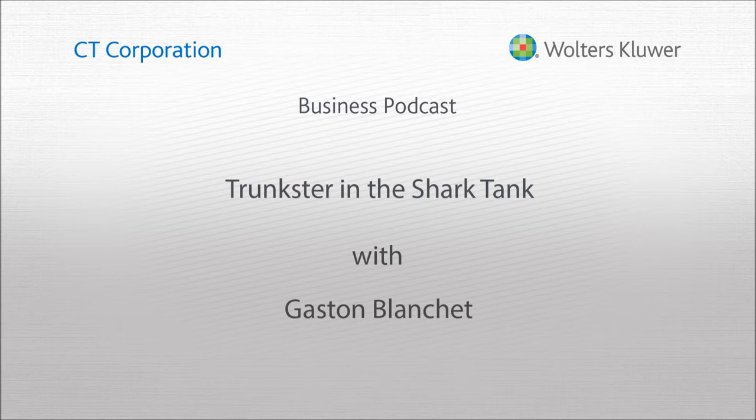Welcome to CT Small Business Toolkit, where small business innovators and influencers share the advice that will help you turn your idea into a business, and your business into a success. Let's get started.